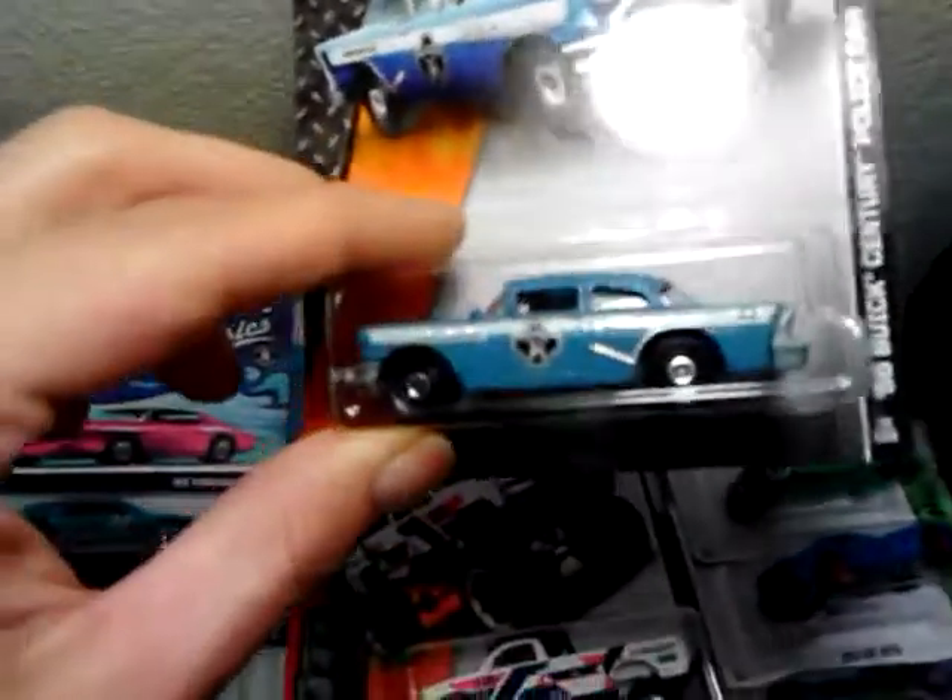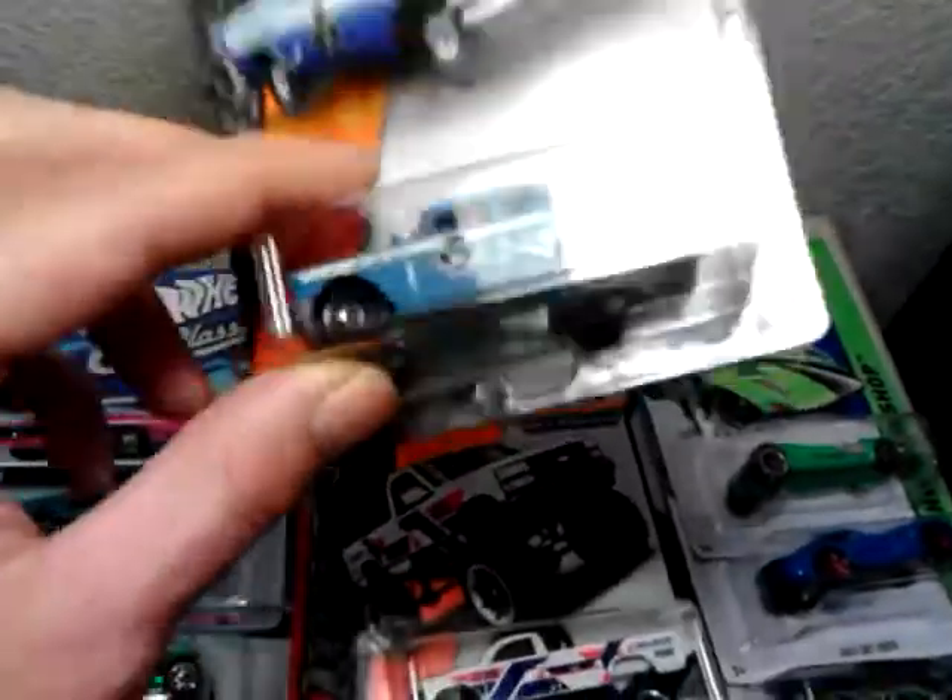And I got another one of these. I think it's my third or fourth one. Maybe I'll end up giving it away or something — I'm not sure yet.